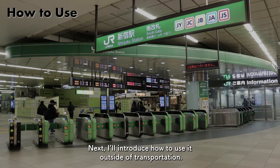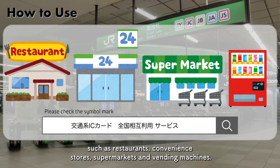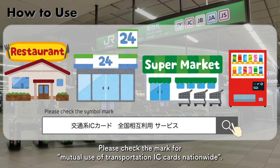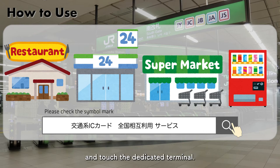Next, I will introduce how to use it outside of transportation. Even if it is not transportation, you can use it at many shops such as restaurants, convenience stores, supermarkets, and vending machines. Please check for the mark of mutual use of transportation IC cards nationwide. At the time of payment, just say 'I want to pay with a transportation IC card' and touch the dedicated terminal.